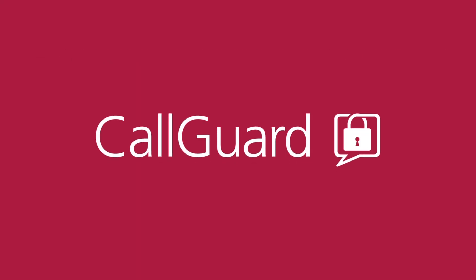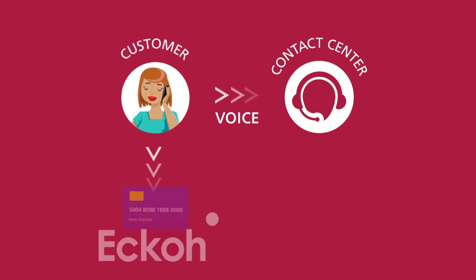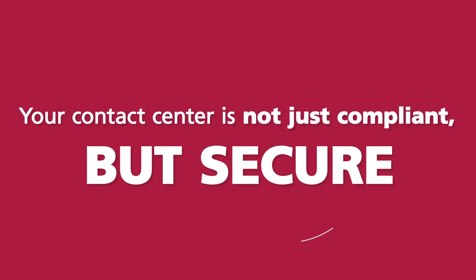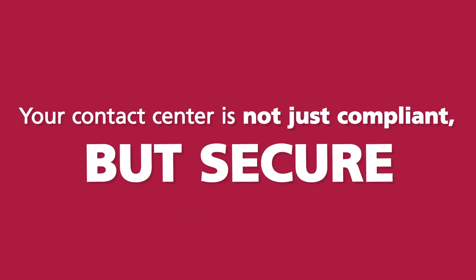Echo's CallGuard intercepts customers' payment data and replaces it with a single-use placeholder number that's entered into your existing payment page. No card data enters your environment, so your contact center is not just compliant, but secure.